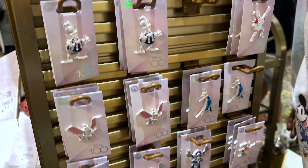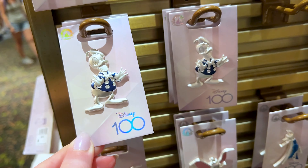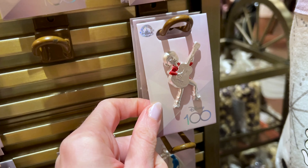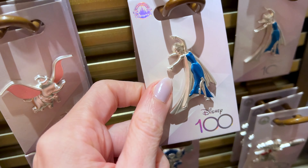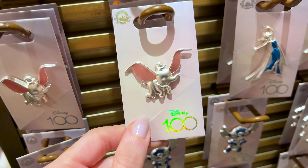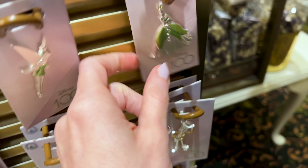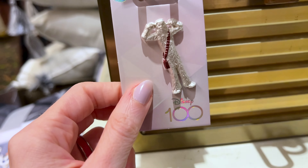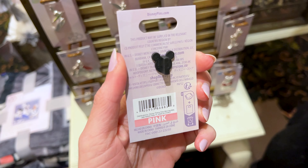New pins for the 100th Anniversary — Disney characters in platinum colors. We have Donald Duck with a hint of blue, Coco, Minnie Mouse, Mickey and Minnie together, Nemo, Stitch, Frozen Elsa, Dumbo, Moana, Tangled, Snow White with her red cape, Tiana, Simba, Woody, Groot, and Winnie the Pooh — probably more. Each pin is $15.